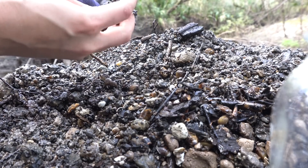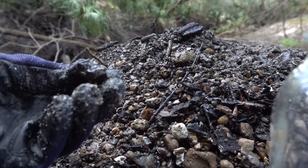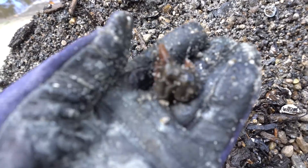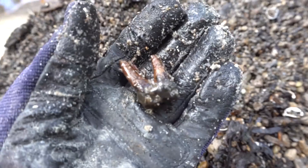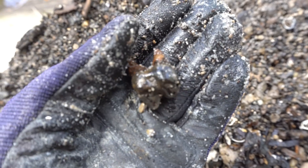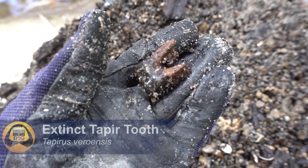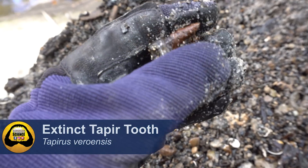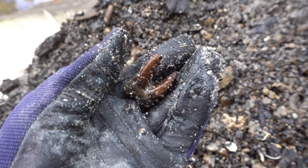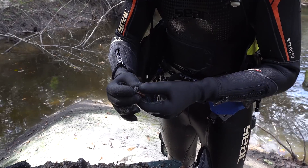Oh, look at that! I was just sifting and look at those beautiful roots — I believe this is a tapir tooth. That is a gorgeous, complete tooth. I can't wait to show Jonathan when he gets up, he's gonna freak out. What did we just find? That is one of the nicest tapir teeth I have ever seen.